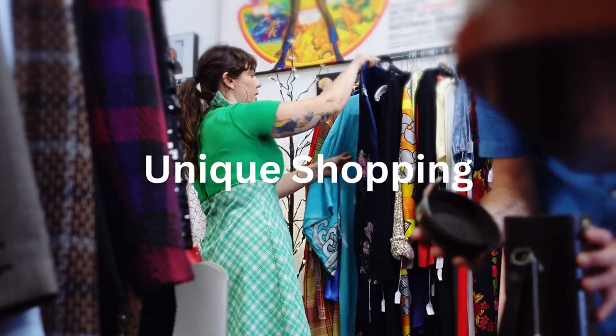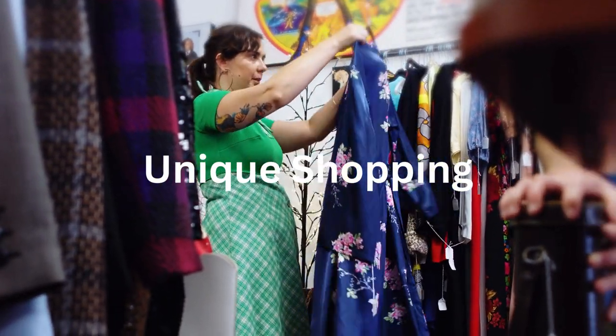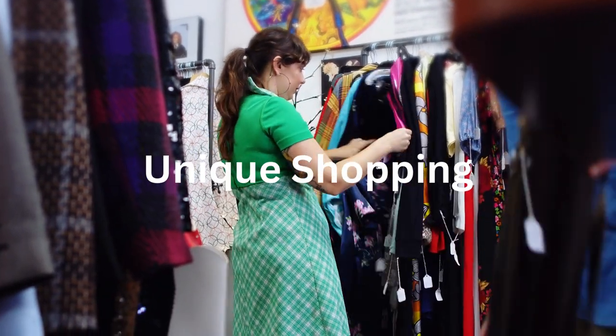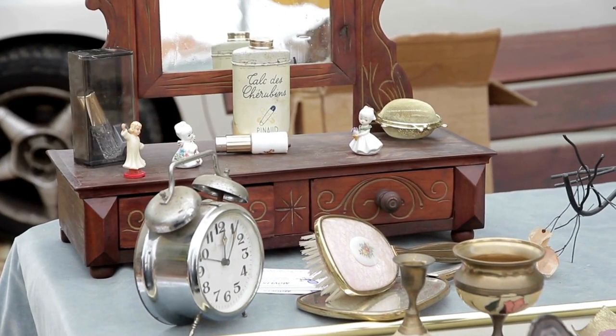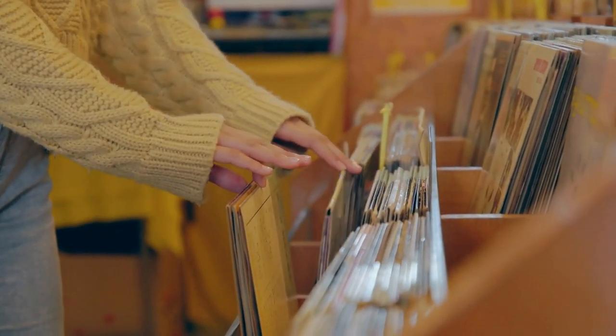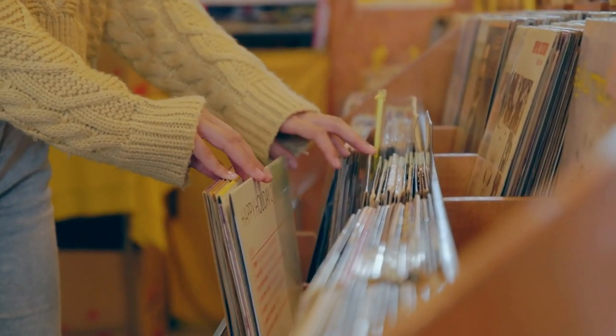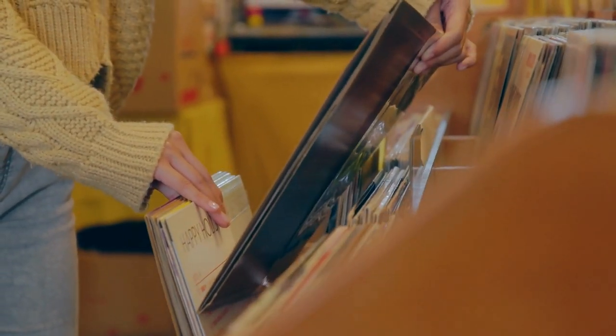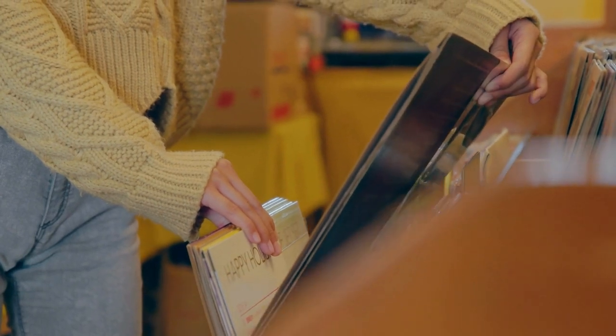Unique shopping. Shoreditch is a shopping paradise for those seeking one-of-a-kind fashion items and quirky finds. Explore the independent boutiques along Brick Lane for vintage clothing and antiques, or browse the trendy stores in the Box Park. Whether you're into fashion, art or oddities, Shoreditch has something to satisfy every shopper's taste.